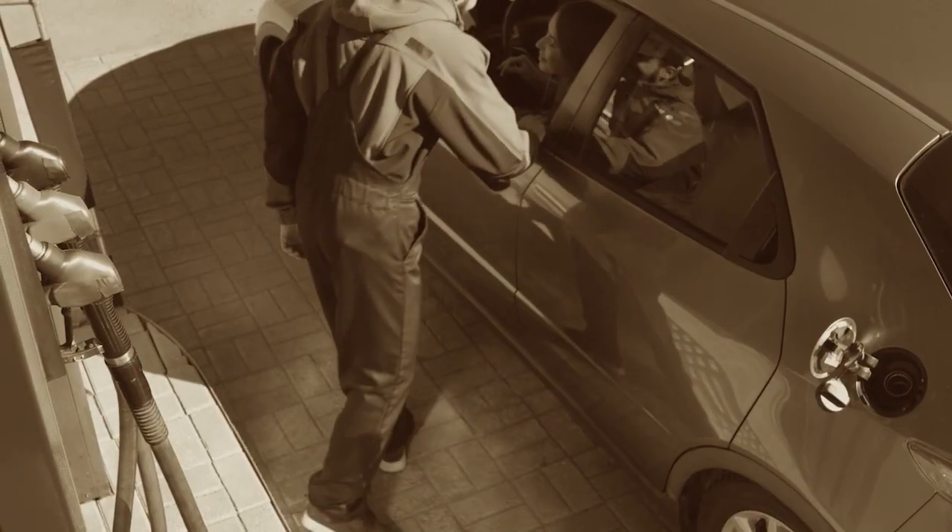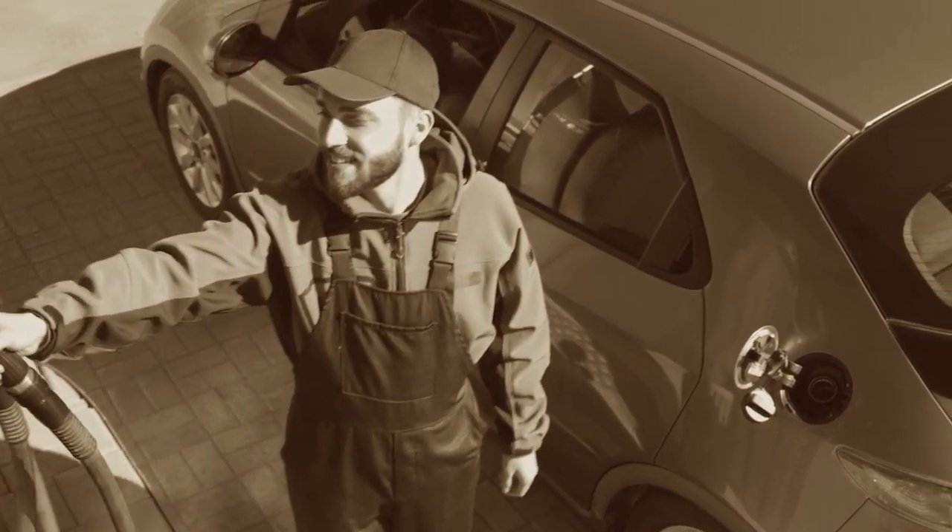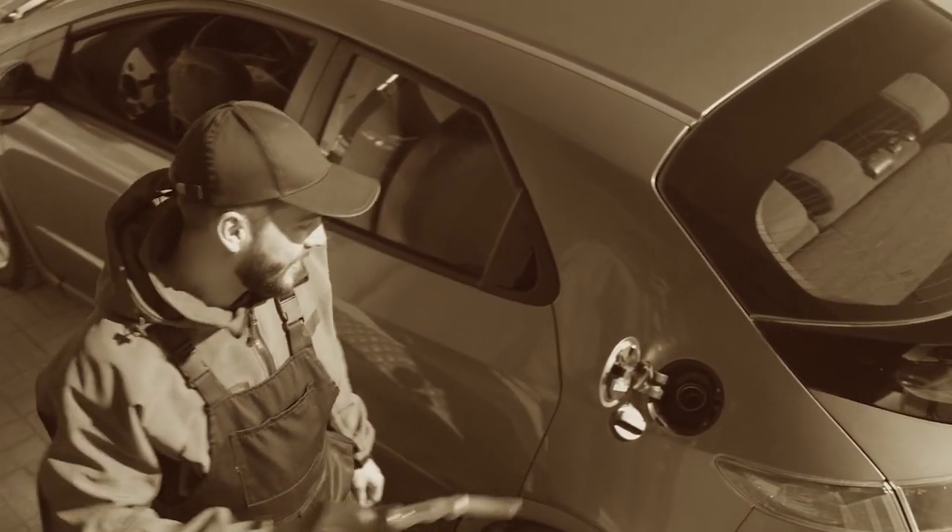In the olden days, customers used to pull up to a pump to get their vehicles fueled up. In the olden days — I don't know if you remember this — back before self-serve, you'd pull up to the pumps, humans would emerge from a little building, they'd fuel up your vehicle for you, they'd change the oil, they'd do the windows.